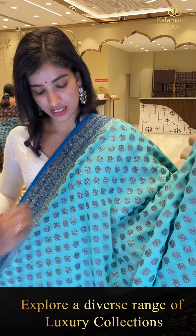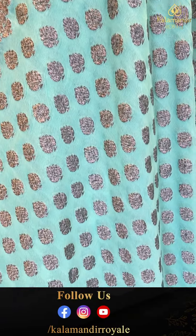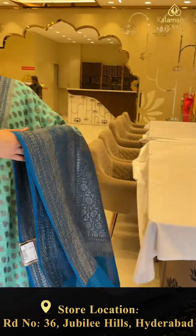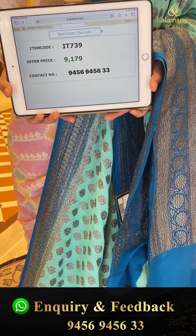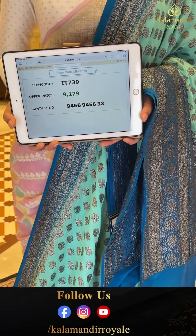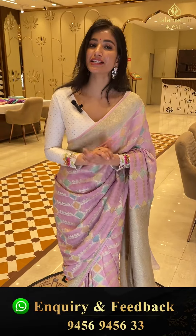I'll show you the next one — this is a Khaddi Georgette saree in sea blue and dark blue color. Black zari booties jaal on the body. Blue color border with black zari floral design. Code IT739, price 9,179. Click a screenshot and send to our number.